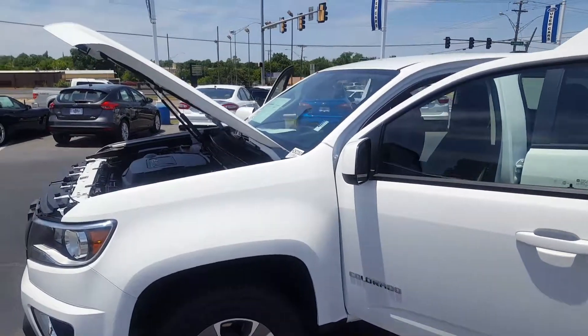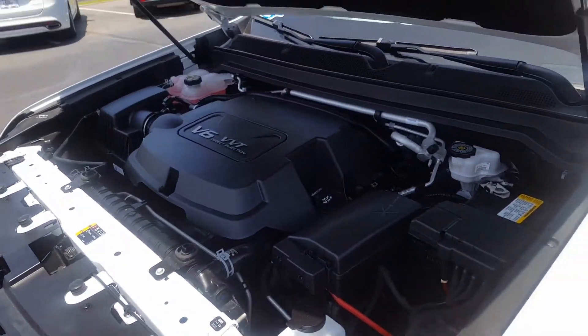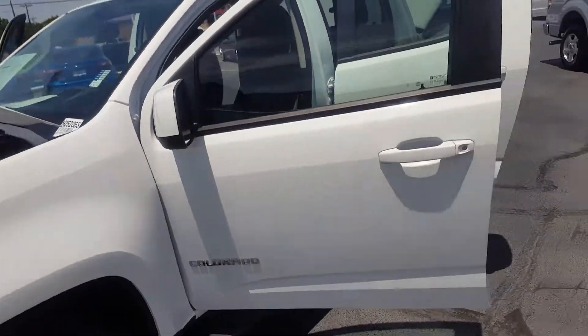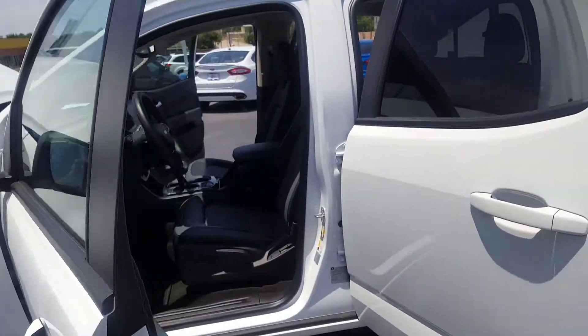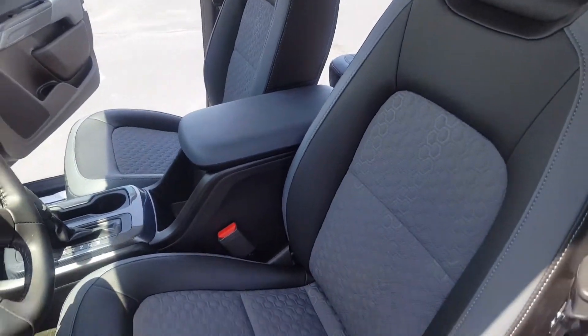It's got the Z71 package, a direct injection V6 with variable valve timing, and a gray cloth with leather accent interior.